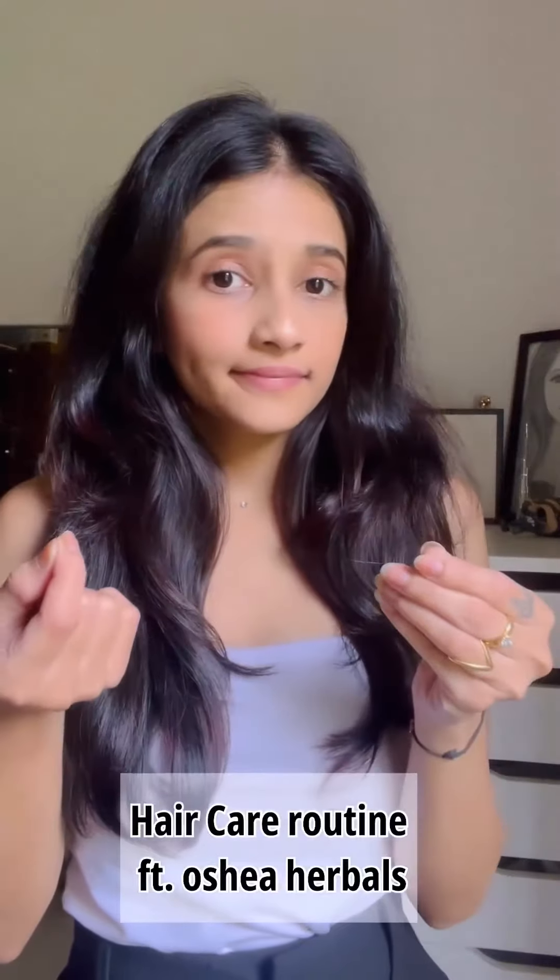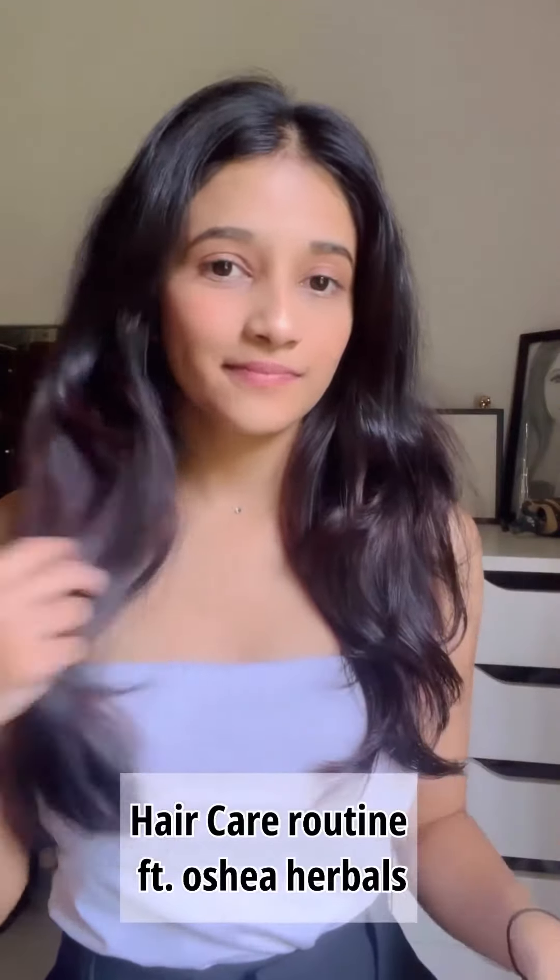Let me tell you, I have got the perfect monsoon hair care routine to keep those tresses looking fabulous all season long.